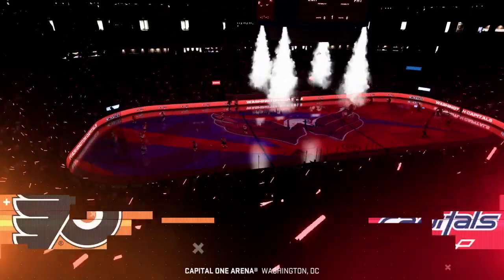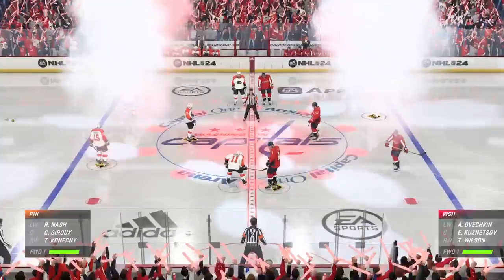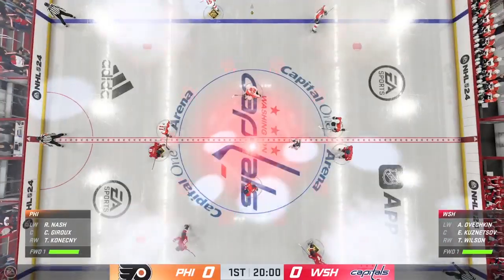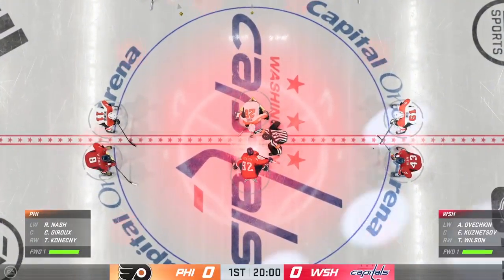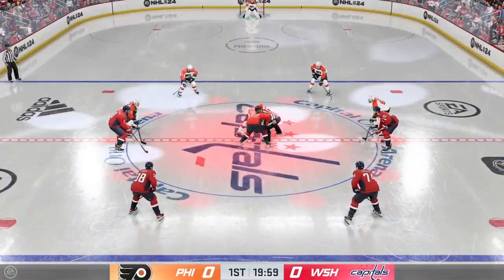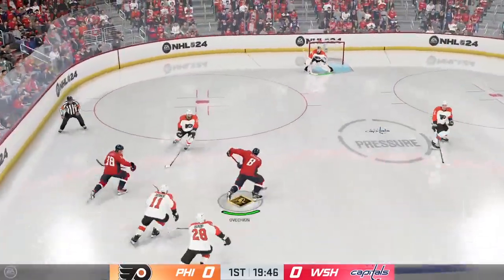Hey, you know who loves being at home? Everybody. Hi everybody. Welcome to EA Sports. I'm James DeBalsby. It's an electric crowd here to cheer on the team back on the ice tonight. Centers are lined up, official ready to drop the puck. The Capitals take possession here on the opening draw, and we are underway.